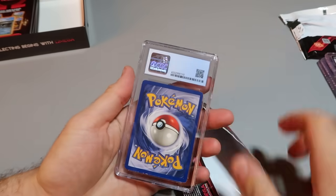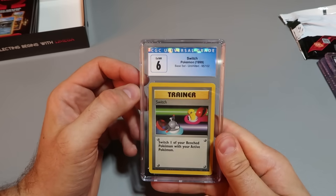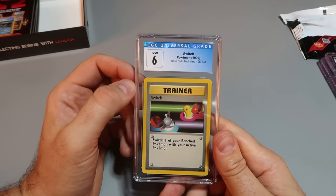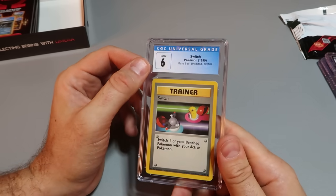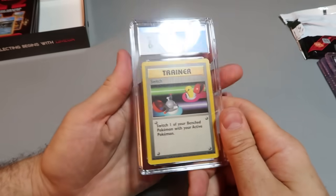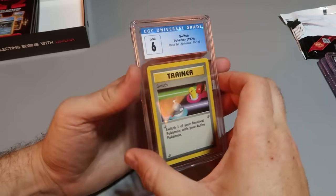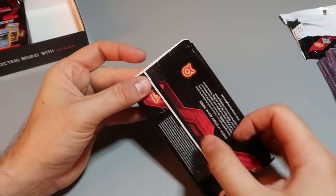Another vintage one — let's find out. Nice, a trainer. 1999. That's cool. It's grade 6, so a very low grade on this one. Wow, you never know what grade you're going to get — because it looks so good but it's graded only a 6. It is nice, but it's vintage, original. Those are really popular. Originals are the best.